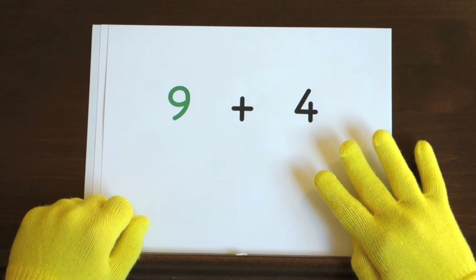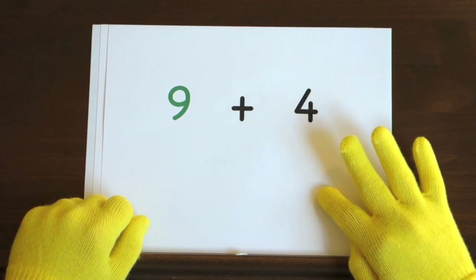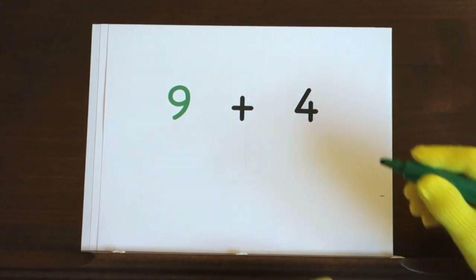Now it's your turn to try. Ready, and nine, ten, eleven, twelve, thirteen. So the answer is thirteen.